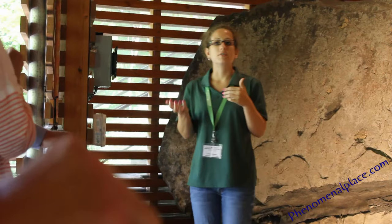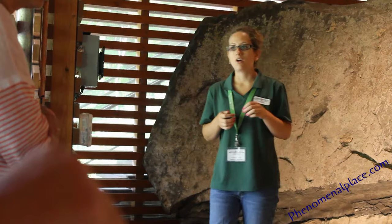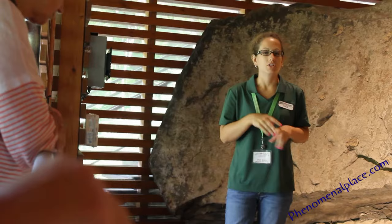A rock shelter wouldn't be somewhere you'd want to stay all year, and the Native Americans who used this site did not stay here all year. They used it mostly in the fall and a little bit in the spring, from anywhere from a couple nights to a couple weeks, and they wouldn't have been building any permanent structures in here — just campfires and things like that.